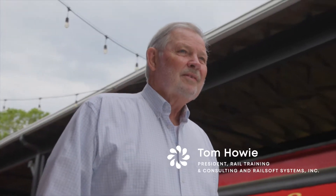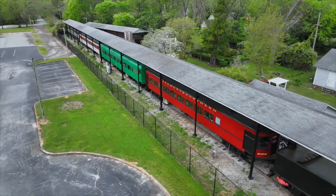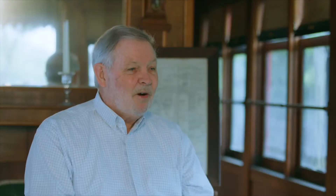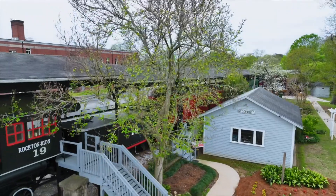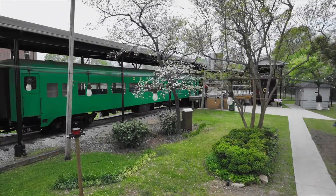My name is Tom Howey. I have been in the rail industry all my life. This is the Railroad Historical Center in Greenwood, South Carolina. Not only is it a site of history, it's a monument to the rich history that Greenwood shares with the railroad.